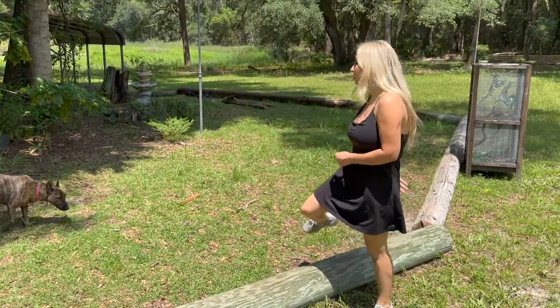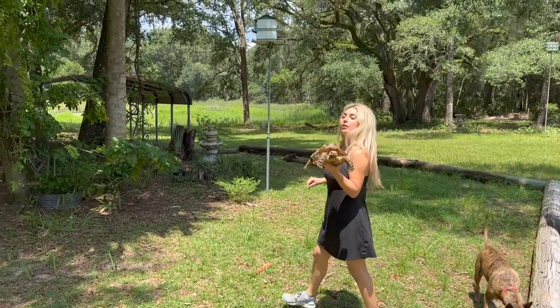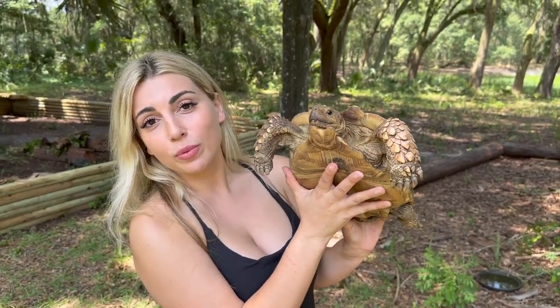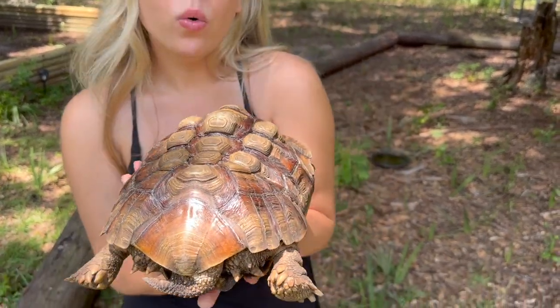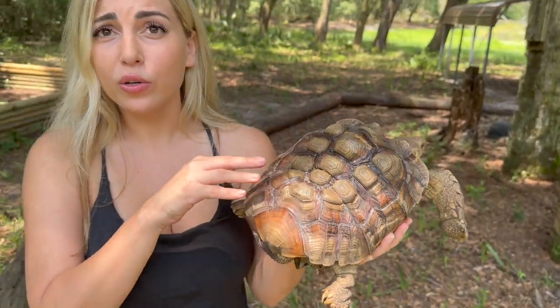In this beautiful temporary enclosure we have Theodore. Theodore is a Sulcata tortoise — actually the third largest tortoise species in the entire world, which is kind of hard to believe when you see an animal in this condition. Take a look at his shell. I don't even know what to call that — this is beyond pyramiding, this is really bad. His shell is not only concave, it also is pyramided. I was reading a study where they gave Sulcata hatchlings different humidity levels and the tortoises with lower humidity started developing some pyramiding, but not to this degree.